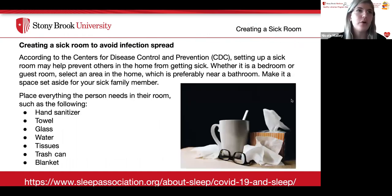If you or someone in your house is sick, the CDC recommends setting up a sick room to prevent others in the home from getting sick. Select an area preferably near a bathroom and make it a space set aside for the sick family member. Items to place in the room include a bottle of hand sanitizer, a towel, a glass, water, tissues, a trash can, and a blanket.